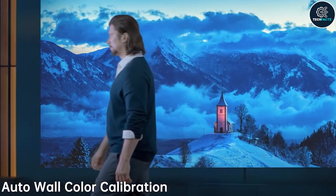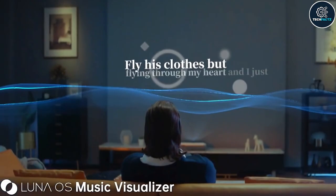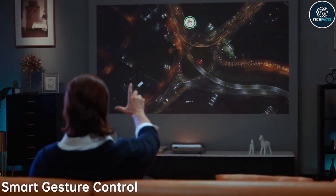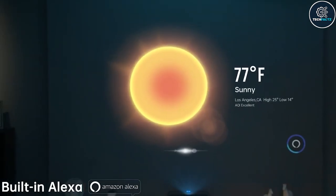Superior sound is claimed for the built-in speaker. This projector is a potent smart home station thanks to the built-in Amazon Alexa voice assistant and its simple gesture controls that let you control the speed and volume of any movie you are watching.